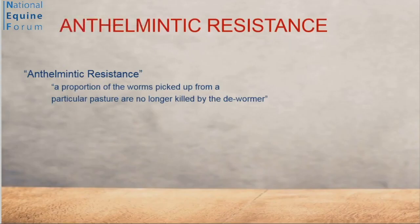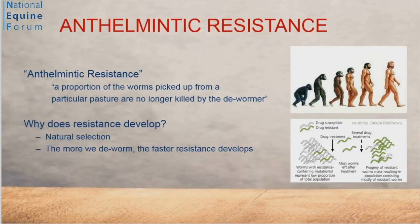So anthelmintics — for those who are less involved in medical matters in the room — helminths are simply worms. Anthelmintics are drugs that we use to treat worms. Anthelmintic resistance is simply the state that arises when a proportion of the worms picked up from a pasture are no longer susceptible to that dewormer, or the anthelmintic.